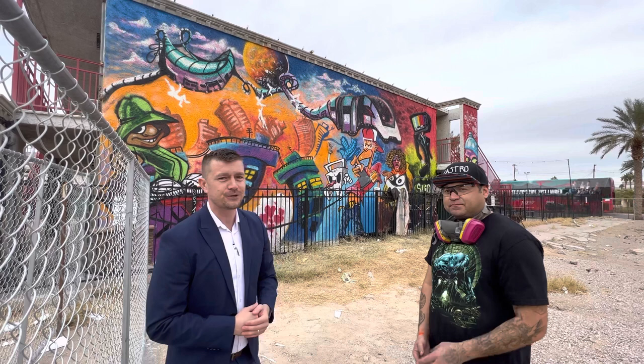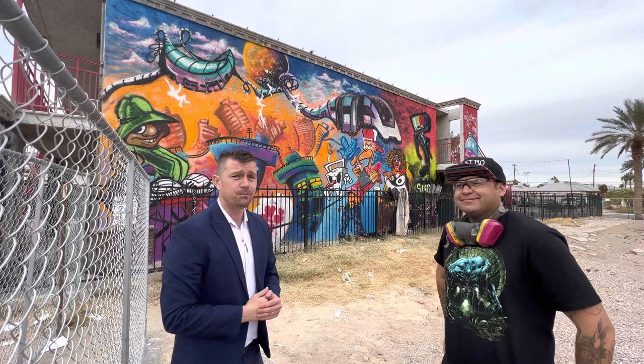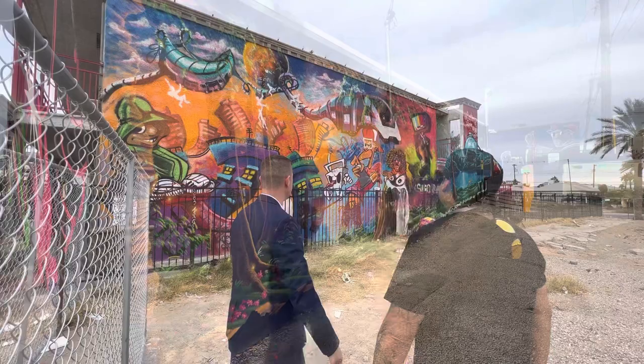Thanks for tuning in, and we'll go stroll around and check out the rest of the Arts District down here. Please like and subscribe. We'll see you on the next one. Thanks, man. You're the man, bro. I appreciate you talking to me about this.